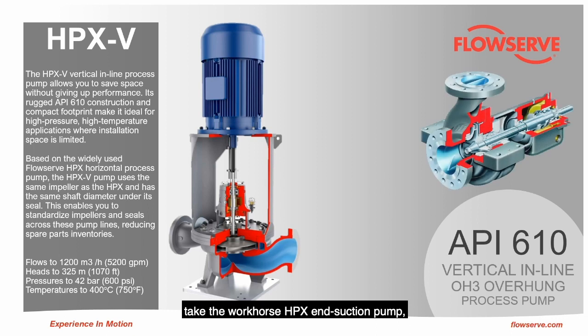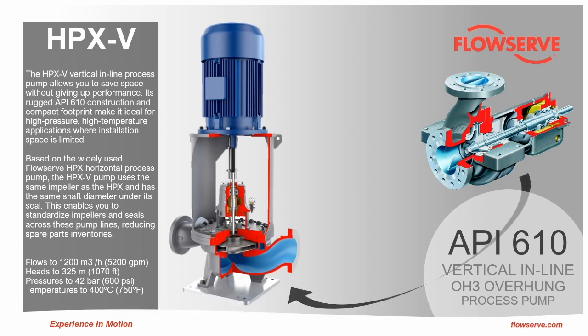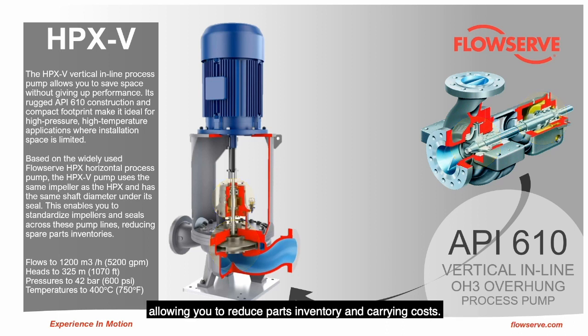Take the workhorse HPX overhung pump, stand it on end and shape a suction elbow to the bottom — we have the new HPXB pump. This means that the HPXB line shares several different components, like the impeller, the wear rings and the bearings, with the HPX, allowing you to reduce parts inventory and carrying costs.